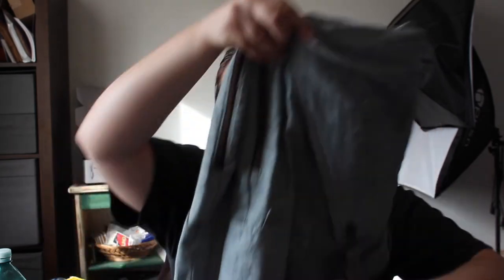These ones are in a size small. I got these a while ago — I did a haul on them — so they definitely did sit around for a bit. Rag & Bone honestly just sits around for a bit for me. Let me know if that's the case for you.